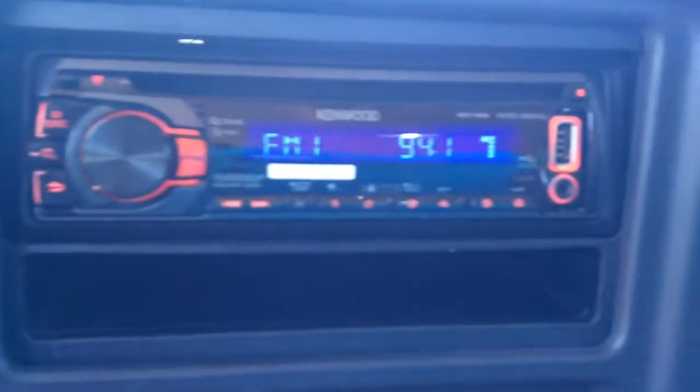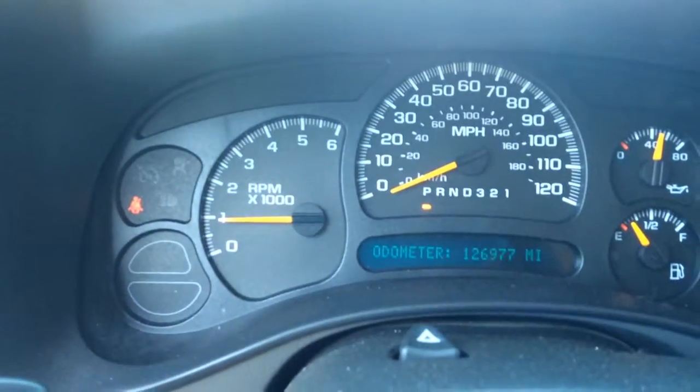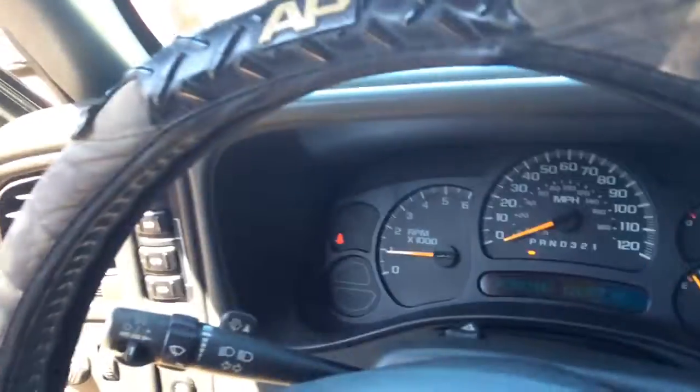You've got your stereo system there. Let me step in there and show you that. Your actual odometer reads 126,977 miles. We have a wonderful finance department that works with you. You can fold this up right here, making it a bench seat in the front as well. And there's your remote control for the stereo.